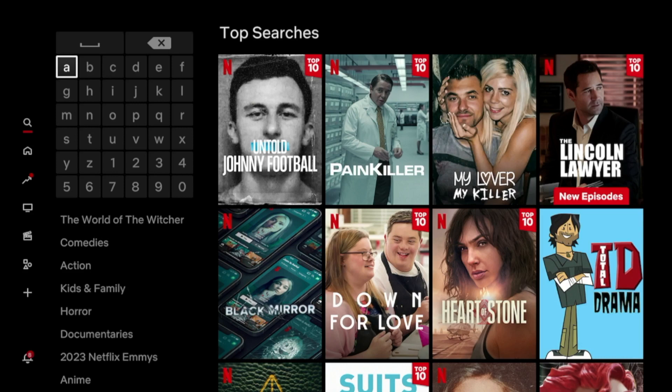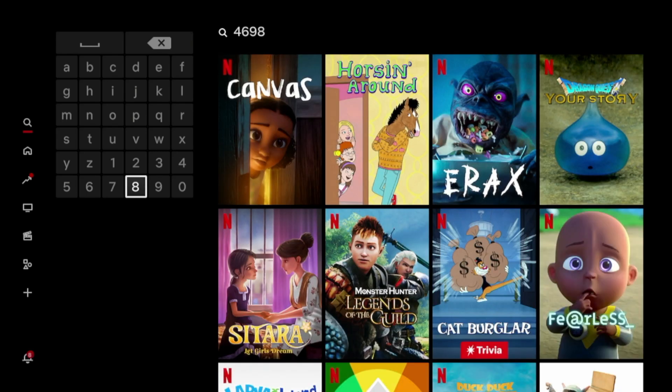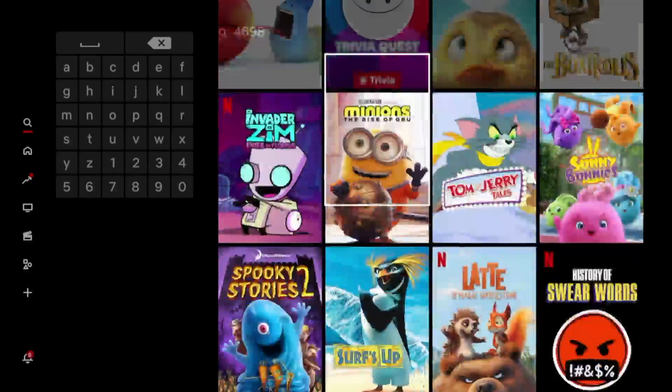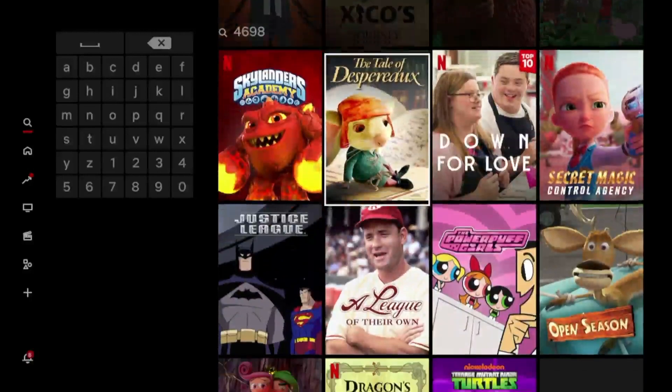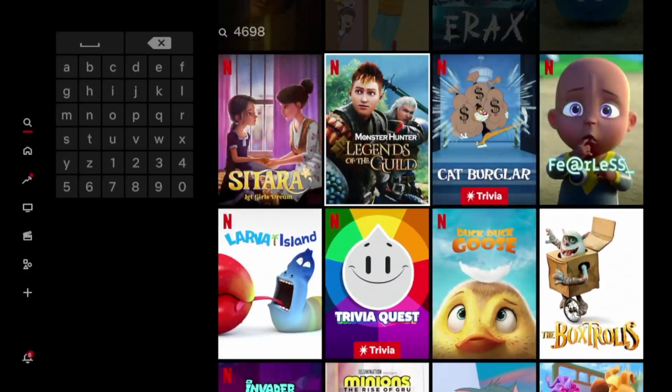The second code I want to show you is 4698, and this code is anime. So any anime for kids or any kids animation shows, this is a great secret code on Netflix that you can use to find content of that sort.